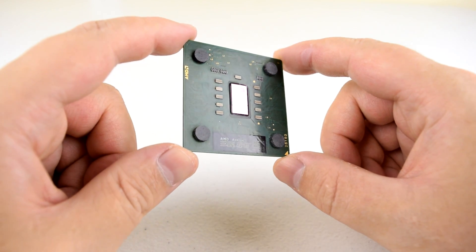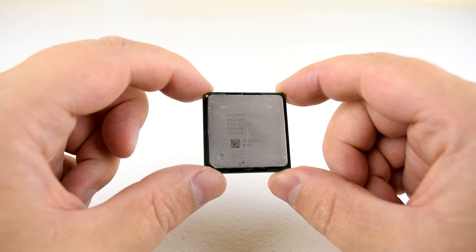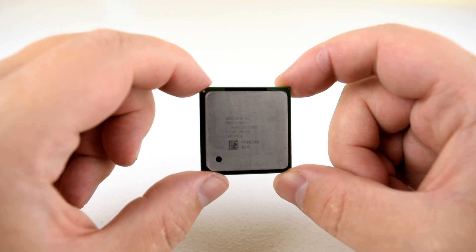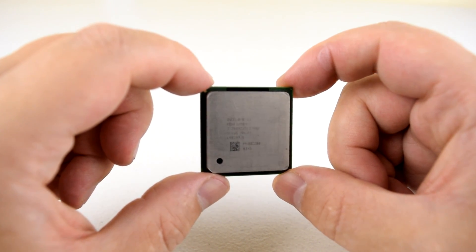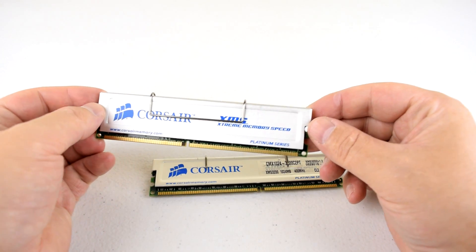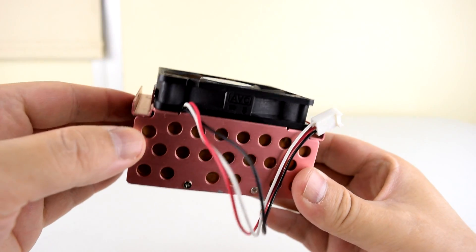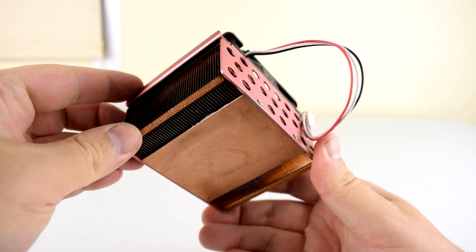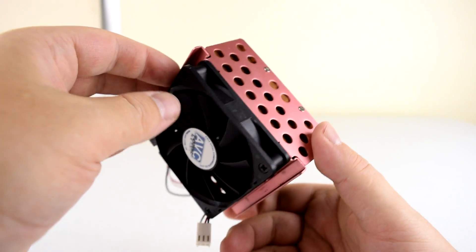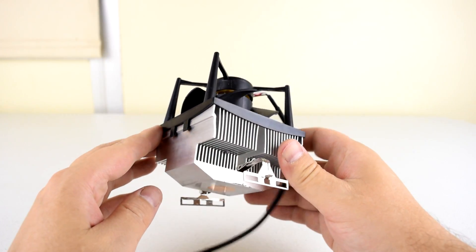Here we've got the AMD Athlon XP 3200+. New in this video is the Intel Pentium 4 at 3 GHz, and of course the Intel Pentium 4 running at 3.2 GHz from the previous video. Two sticks of DDR400 memory running at 3-3-3-8 memory timings. For the Pentium 4 Socket 478 cooler, it's all copper — not sure of the brand but it works really well. For Socket A, I've got an Arctic Cooling Copper Silent 3.